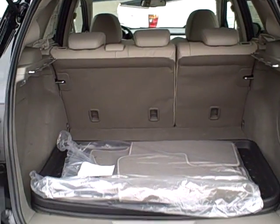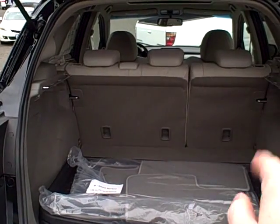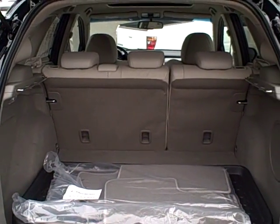Cargo space in the RDX is excellent — it's a very functional vehicle. The rear seat arrangement is a 60-40 split, which means you can fold either the left or the right side down, or you can fold both down and take advantage of the full load floor.